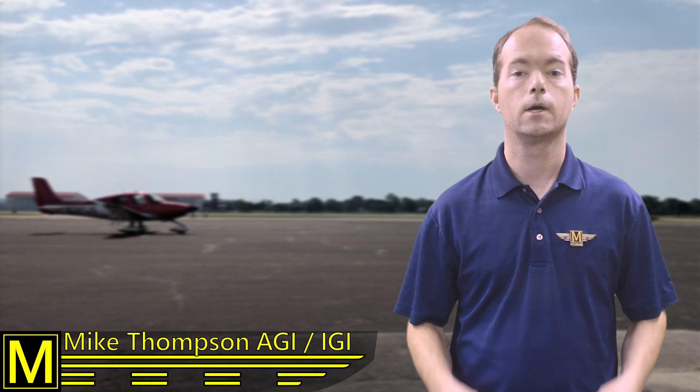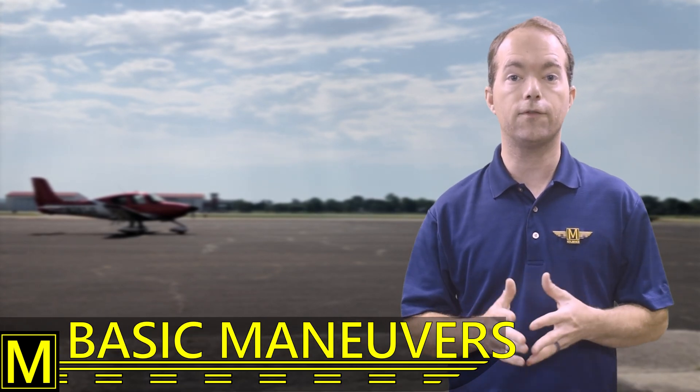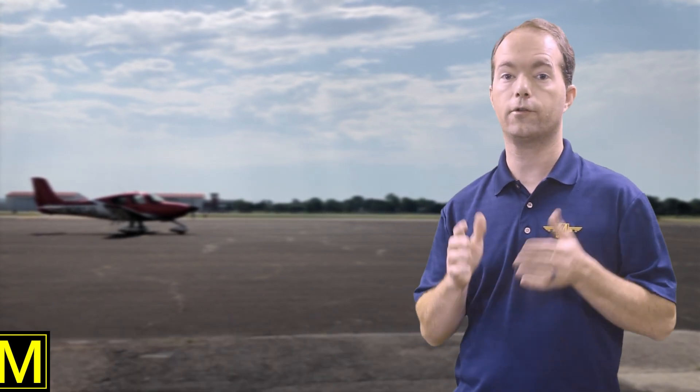Hi, I'm Mike Thompson, and welcome to 1-2-1 Point Mike. Did you know that everything you do in the air is made up of just four things? Straight and level flight, climbs, turns, and descents.